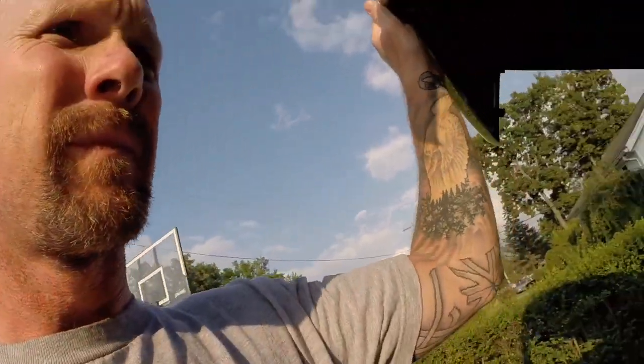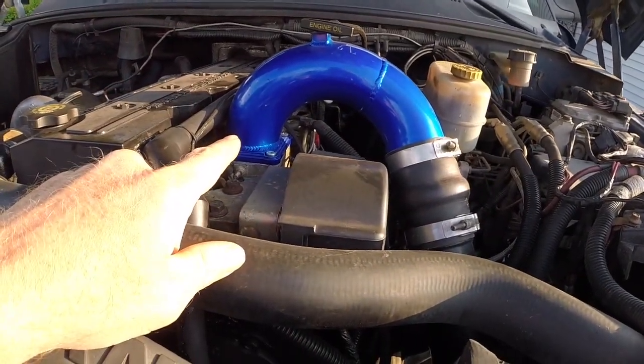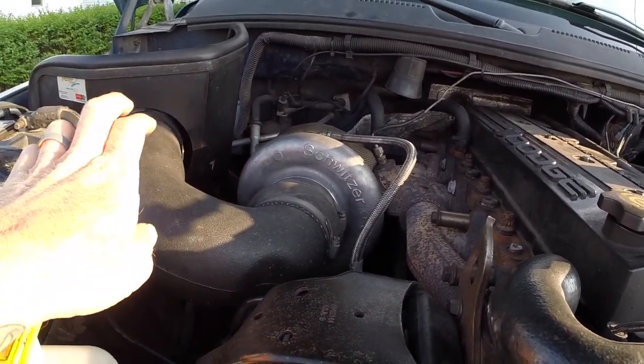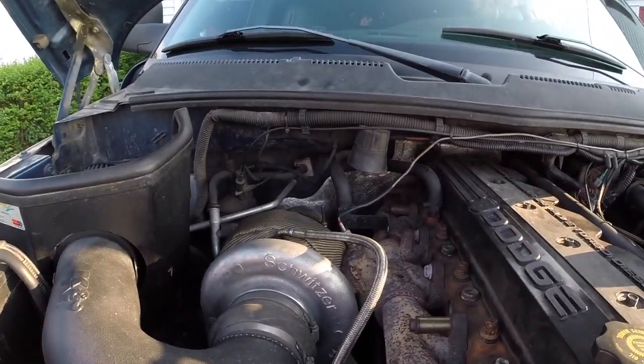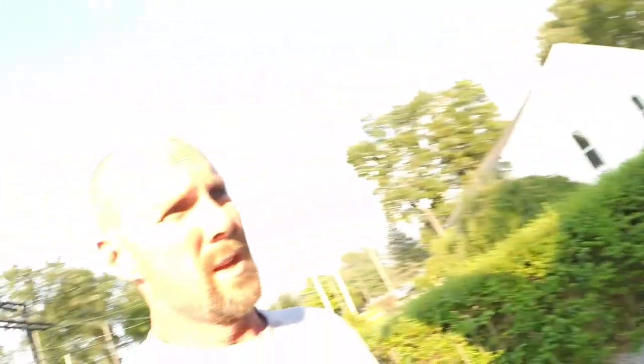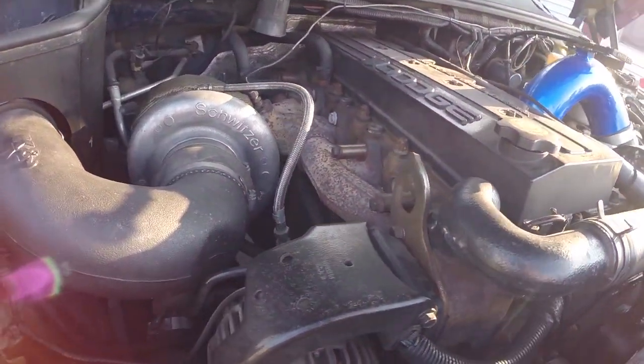Let's go up here and take a little peek under the hood. I'm running a pusher-style intake elbow, a Borg Warner S300 turbo, and a K&N cold air intake. I have a turbo blanket on it and the downpipe is wrapped. I have an XDS three-piece exhaust manifold, DAP, and 200-horse injectors — though I think they're a little big and I'll probably switch those out for some smaller ones.